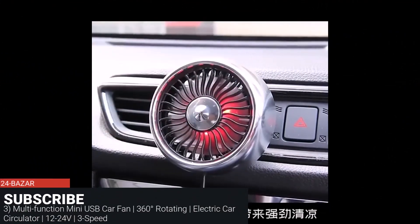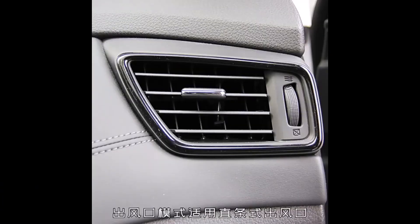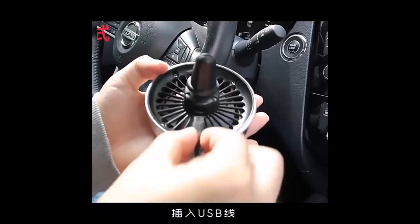Multifunction Mini USB Car Fan, 360 degrees rotating, Electric Car Circulator, 12-24V, 3-speed.